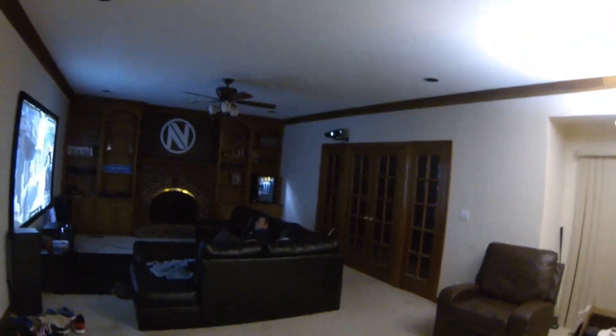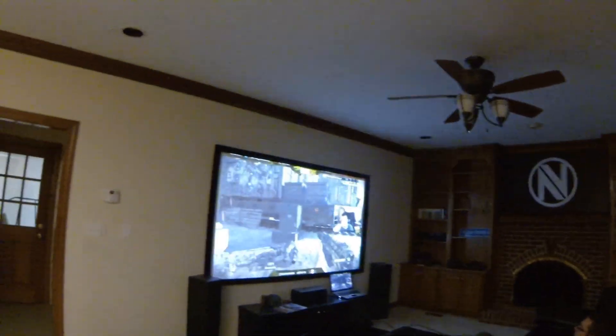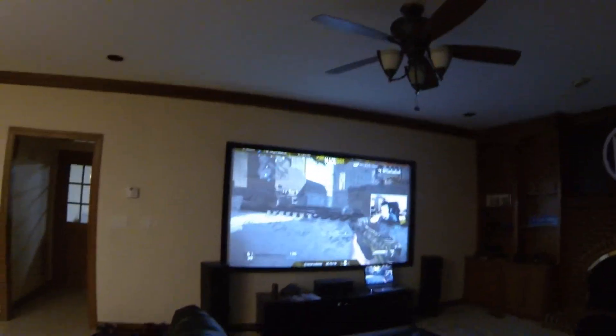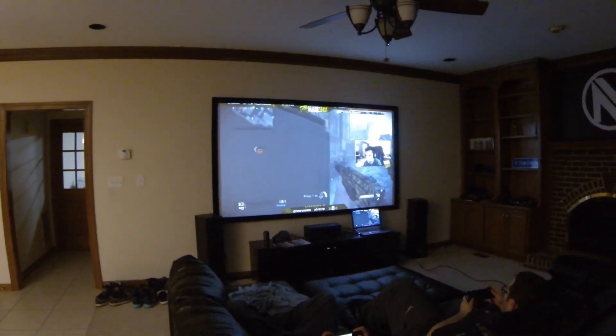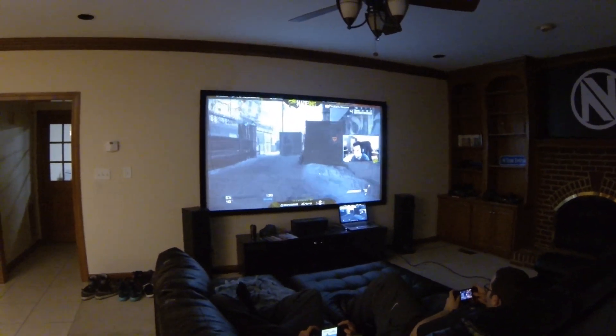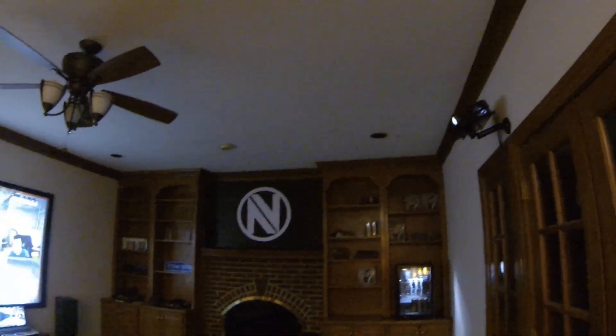Let me show you guys what my teammates are up to real quick. The team is currently watching some league matches — we decided to take the night off. Study is feeling a little under the weather. This is where we watch film when we're not playing. Until next time, peace.